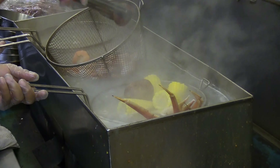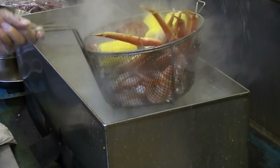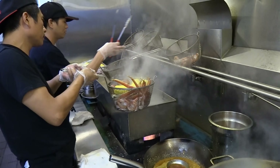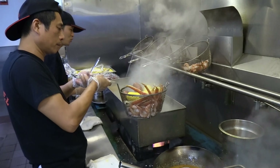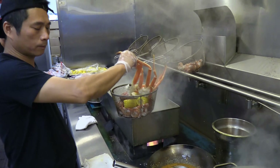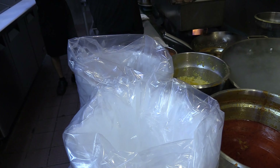We have big rooms in here where we can throw private parties. We have a party room that can feed about a hundred people. We also have smaller rooms that are not as private but we can make them comfortable for your party or any celebrations that you guys have.